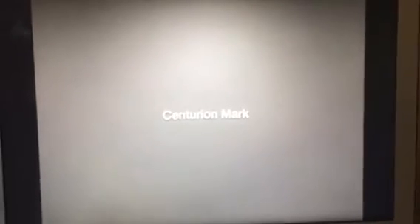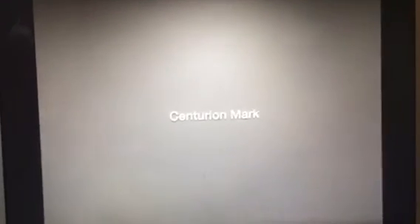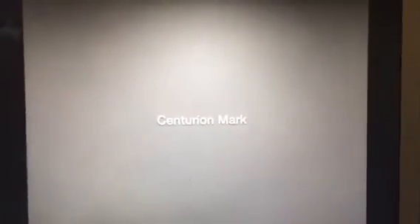Now before I sign off, I just want you guys to take a look at American Express's Centurion marks. There are going to be two of them in this episode. So let's check them out.